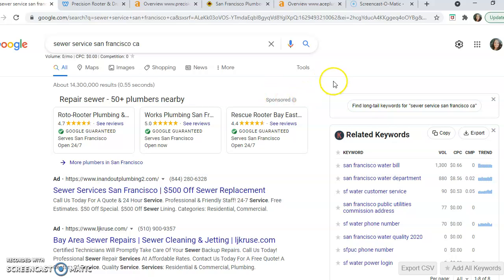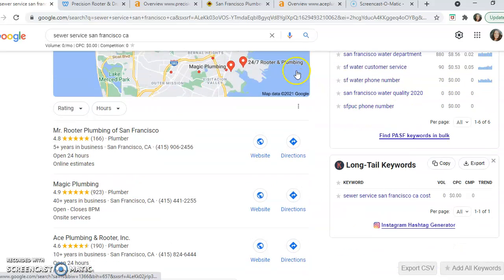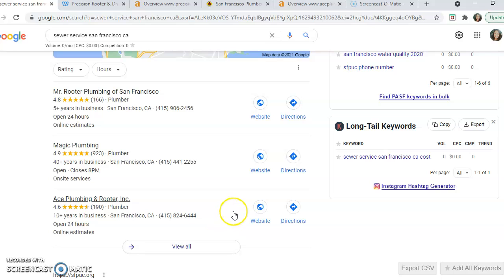Let's walk through what we see here. At the top, we have the companies that are running Google Ads. Beneath that is what we call a Google Map Pack. This is the first place you want your website ranking, and the reason is they'll pull about 40% of the online traffic.